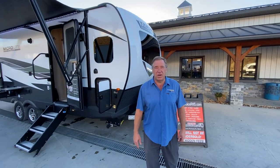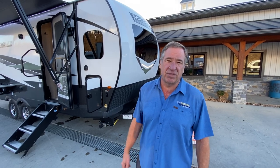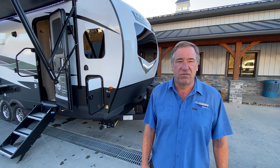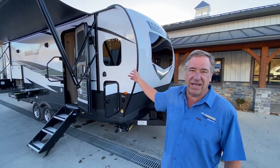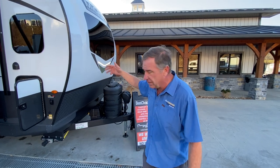Hello, welcome to Best Choice Trailers and RVs, located at 1449 Arona Road, Irwin, Pennsylvania. Phone number 724-864-1449. Today we have a 2024 Flagstaff Microlite 25FKS — that's the front kitchen. So let's take a look at some of the options it has, shall we?